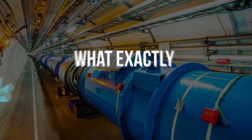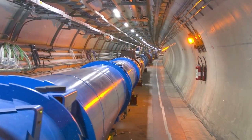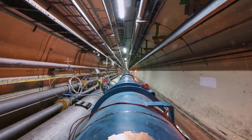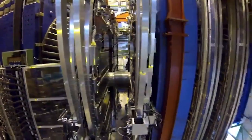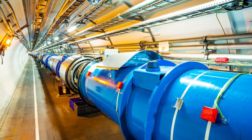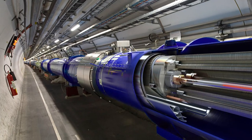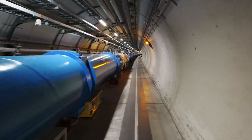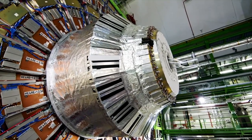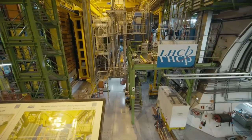What exactly is the Large Hadron Collider? The Large Hadron Collider, or LHC, is the largest and most powerful particle accelerator in the world. It became operational on September 10, 2008, and it continues to be the latest element of the CERN accelerator complex. The LHC is made up of a 27-kilometer ring of superconducting magnets and other accelerating elements that serve to increase the energy of the particles as they travel through the device.